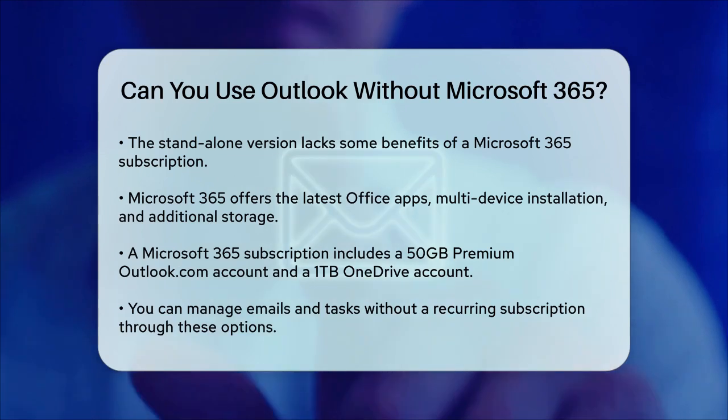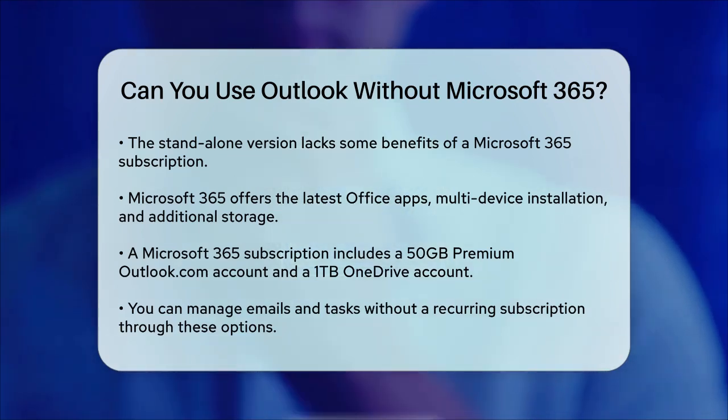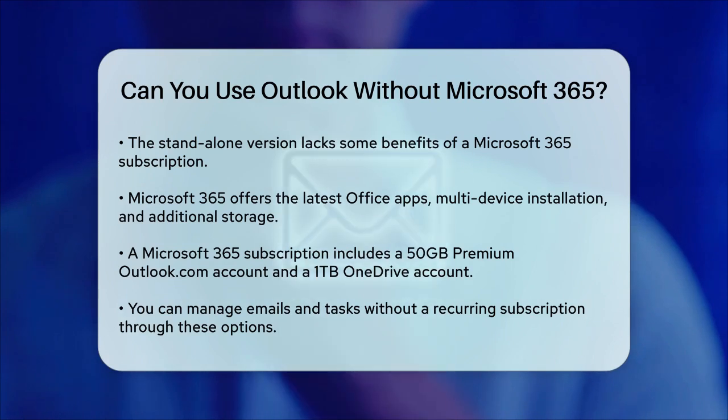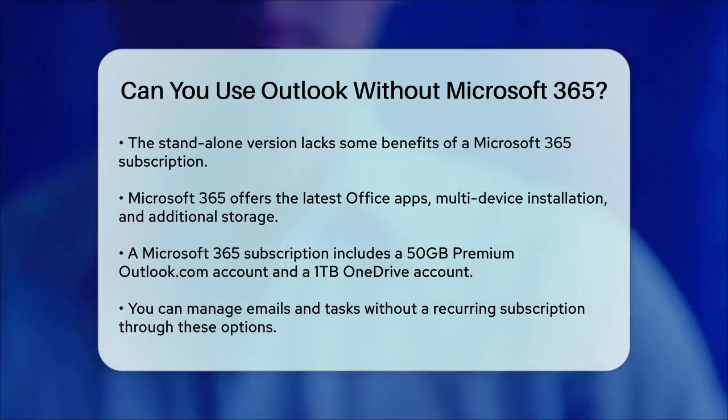In summary, yes, you can use Outlook without a Microsoft 365 subscription by purchasing a standalone version or using it if it's included in your existing Office package. This way, you can manage your emails and other tasks without the need for a recurring subscription.